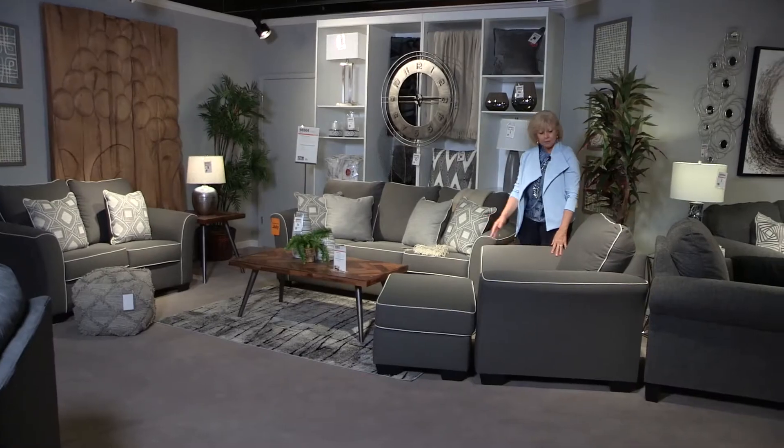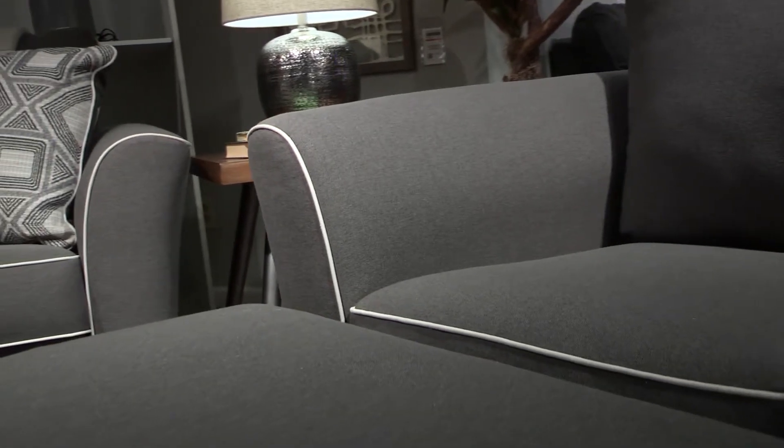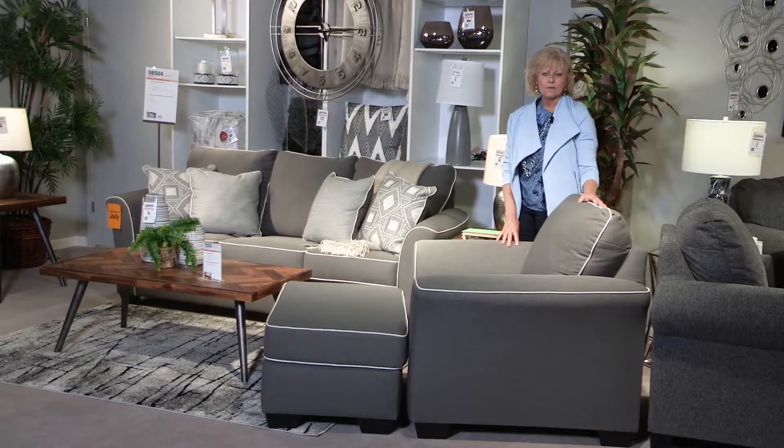There is an accent chair and ottoman that accentuates the beautiful lines of the sofa, which has a beautiful soft gray fabric with contrasting cording that accentuates the geometric design. It's 100% polyester, so it has a performance fabric — great for watching TV, great with children, and it's also perfect for a contemporary home.